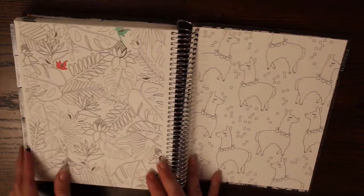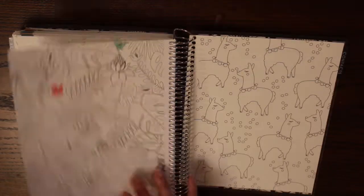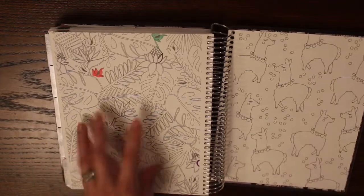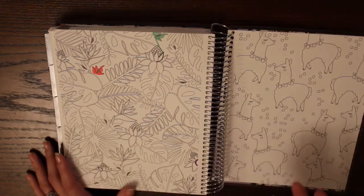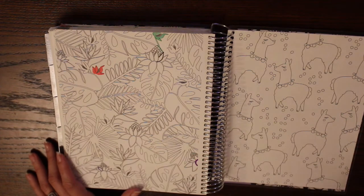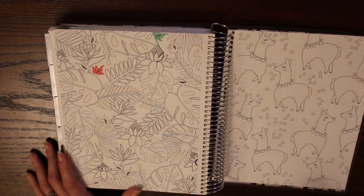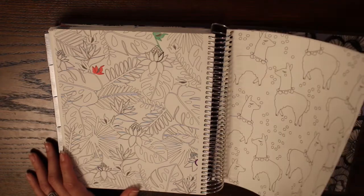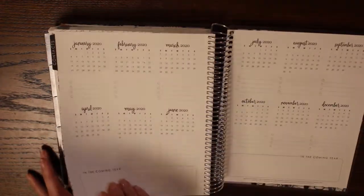I'm using the coloring page more to test pens to see if they bleed or not, so you can see which ones bled through. People have also used them as mood trackers — every day, whatever color represents your mood, you color a little section. I like the idea of using them to test pens. I also took the pocket out of the back because it bulked it up a little bit.